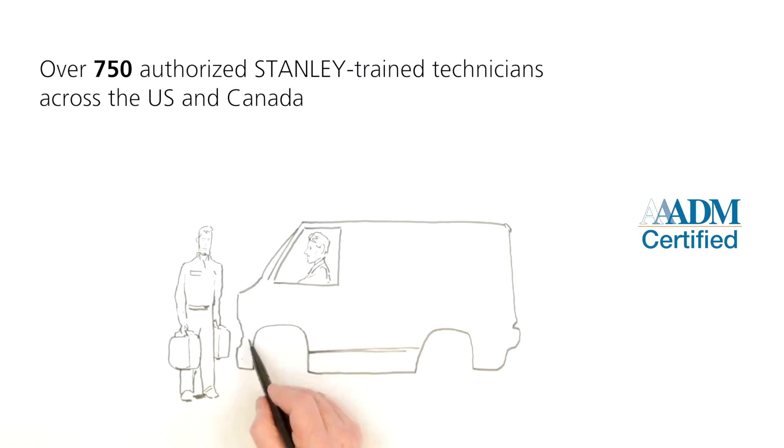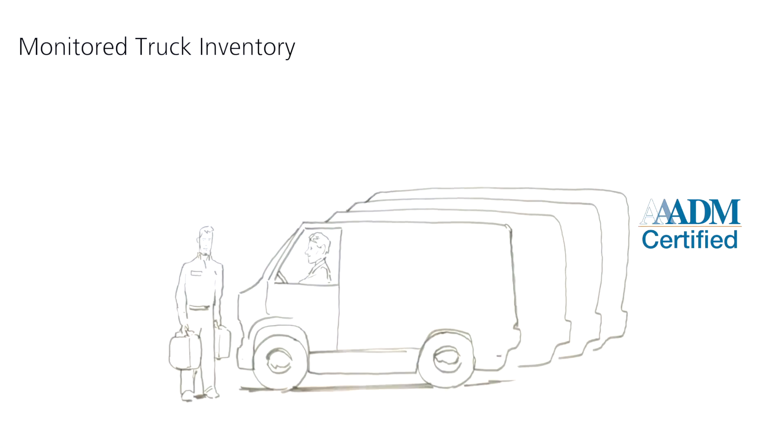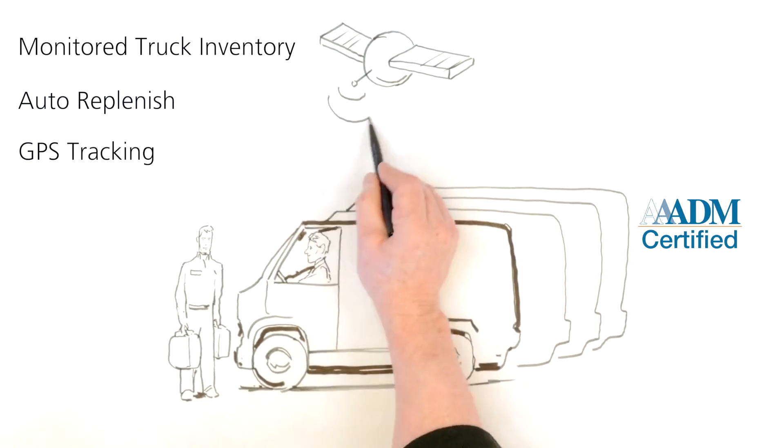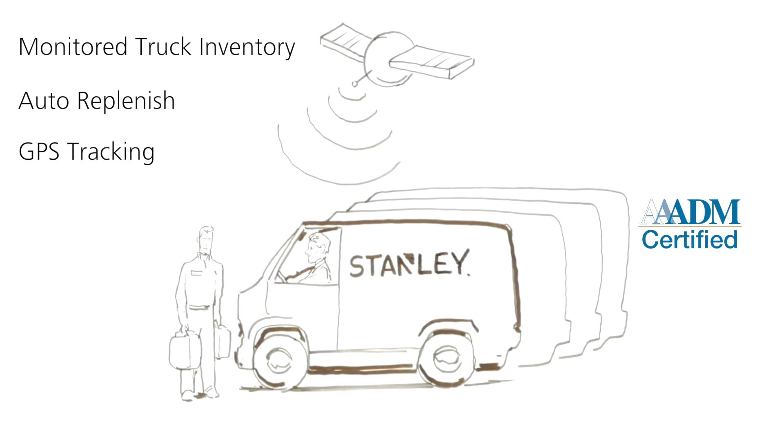Your DuraGlide Green Star is designed to be resilient, and a preventive maintenance service program will help increase its longevity and reliability. Monitor truck inventory, auto replenish, and GPS tracking all help us lower our carbon footprint while maximizing service speed and increasing our first-time fix rate.